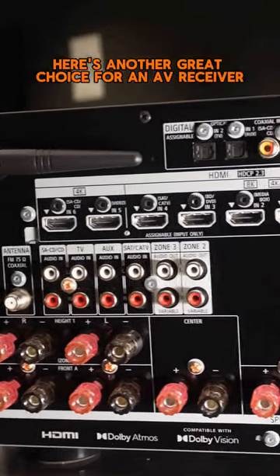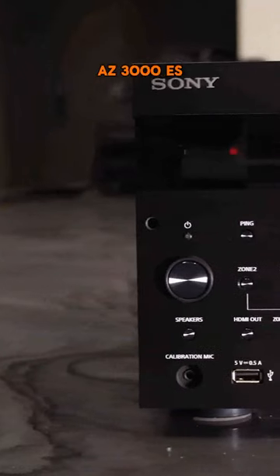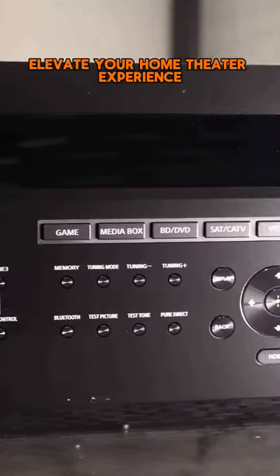Here's another great choice for an AV receiver. This is the Sony STR-AZ3000ES. This receiver will definitely elevate your home theater experience.